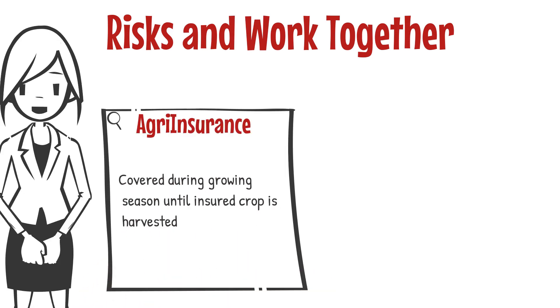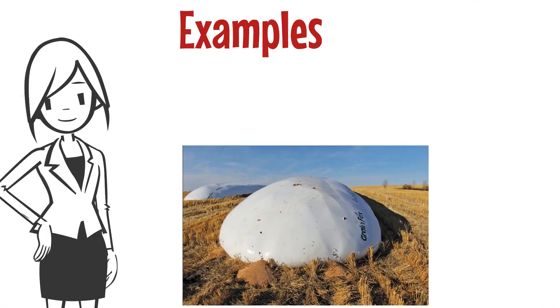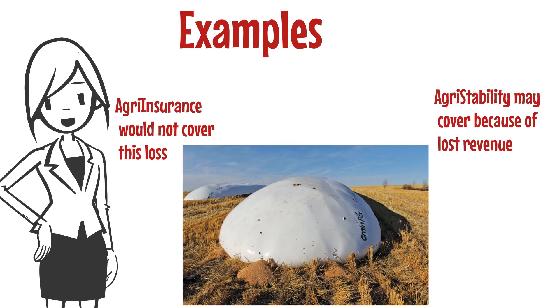Agri-insurance provides coverage during the growing season up to the point that the insured crop is harvested. Agri-stability provides coverage for losses throughout the entire program year. In an example where a fire destroys the harvested crop, agri-insurance would not cover this loss, but it could trigger benefits under agri-stability because you have lost revenue.